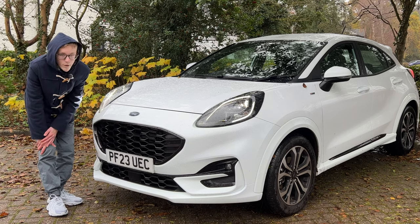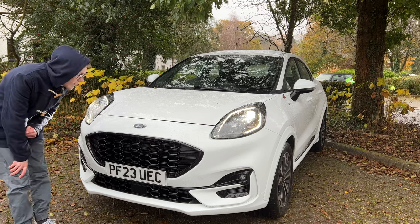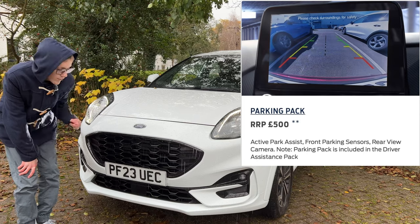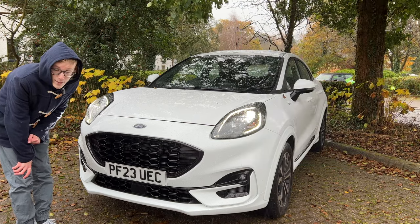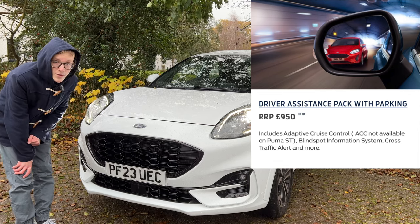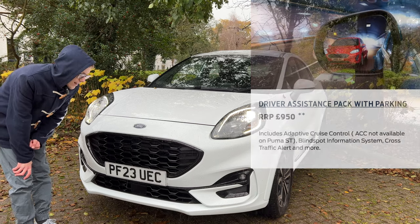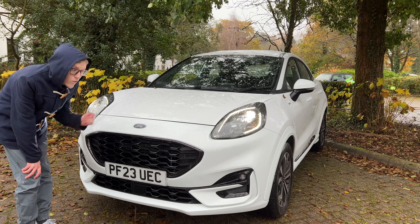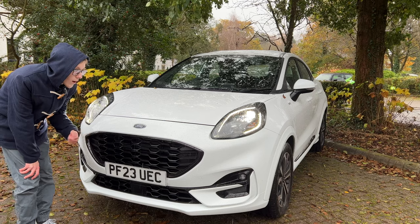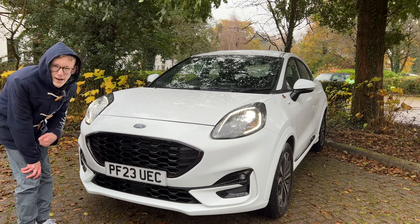The ST Line is probably the trim most people will go for. If you want front parking sensors, you need to opt for the Parking Pack at £500, which gives you the rear-view camera and front and rear sensors. Or you can get the Driver Assist Pack for just under £1,000, which adds adaptive cruise control plus a few extra features. I'd definitely recommend the Driver Assist Pack — it's really good value. Unfortunately it doesn't come standard like on the Volkswagen Taigo, but the Puma does have more kit than a few other SUVs.